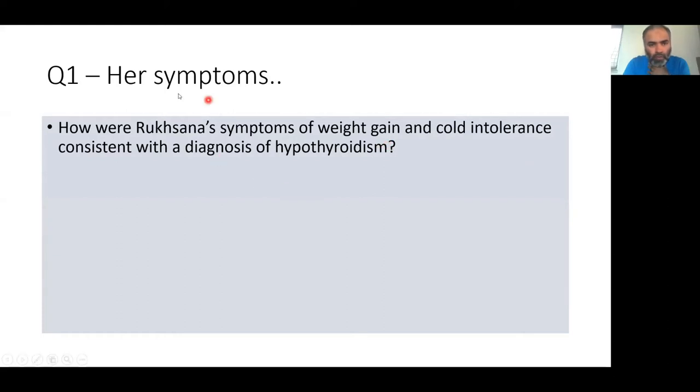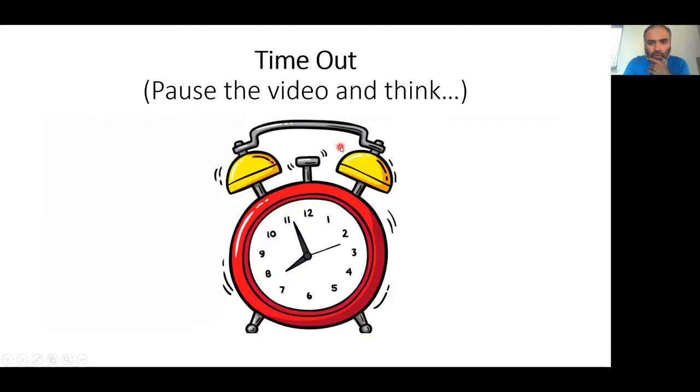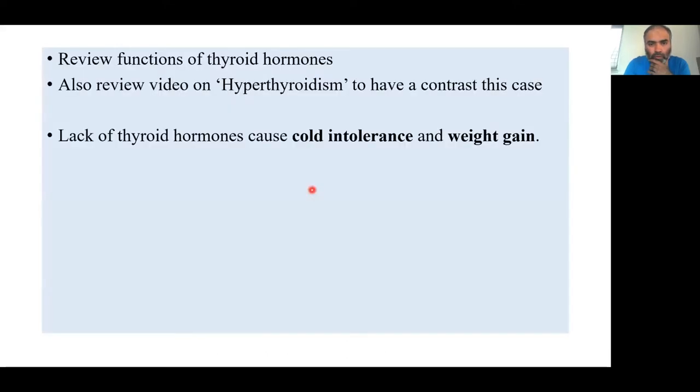Question one: regarding Ruxana's symptoms — weight gain and cold intolerance — how is hypothyroidism diagnosed from these two symptoms? All you have to do is remember what thyroid hormones do. Thyroid hormones are supposed to increase the basal metabolic rate, such that lots of substrates are used up and there is weight loss. If you reverse that — decrease the BMR — then obviously there will be weight gain because metabolism will be down.